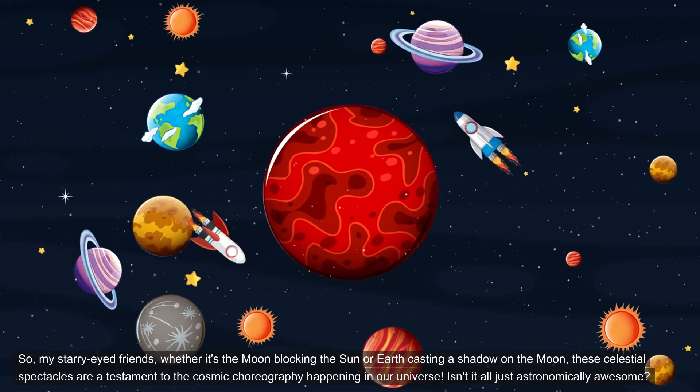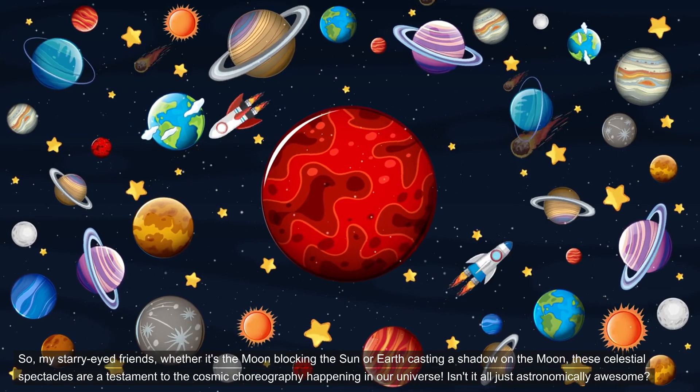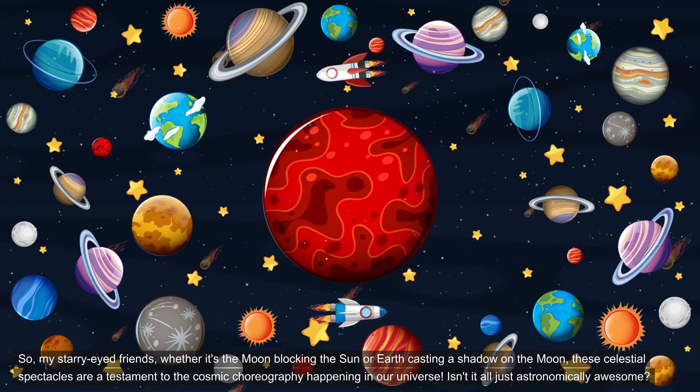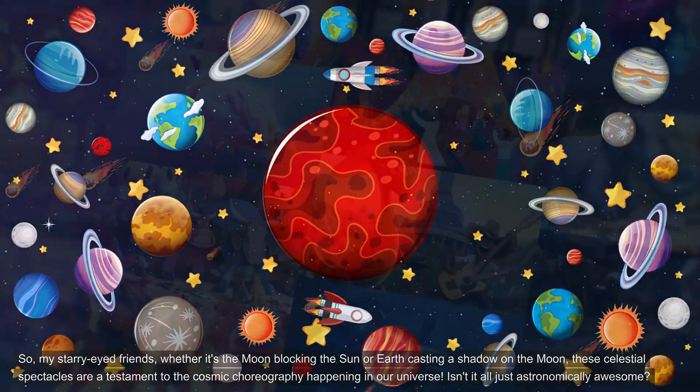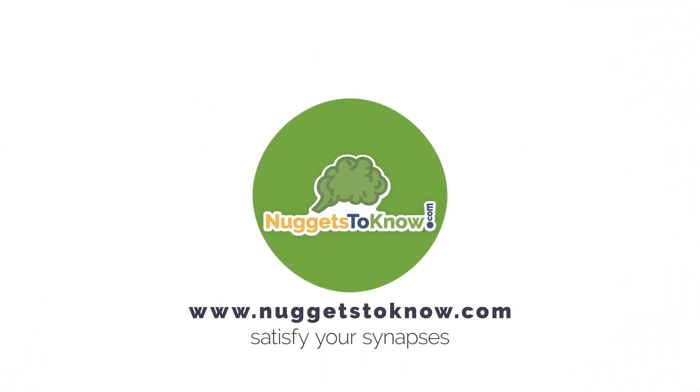My starry-eyed friends, whether it's the moon blocking the sun or earth casting a shadow on the moon, these celestial spectacles are a testament to the cosmic choreography happening in our universe. Isn't it all just astronomically awesome? That's all for this nugget. You can go on to the next fact, or ask a question of your own — just go to Ask a Question in the navigation. If you're not on our site, go to nuggets2know.com and you'll find everything there. Until next time, keep chasing your wildest dreams and uncovering new adventures.